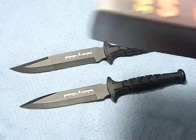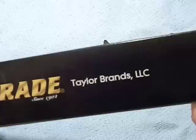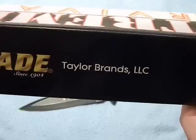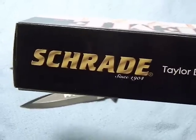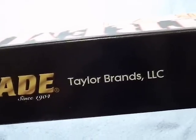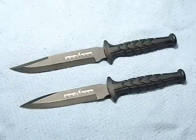Here is the box — the Schrade Extreme Survival. Who is making this knife? Taylor Brands LLC. If you're a regular on this channel you'll know exactly who Taylor Brands are — they are the company who makes MTech knives, Smith & Wesson knives, and a lot of other knives. They advertise that these knives are designed in America and handmade in China. They're basically an importer of Chinese knives who bought out the Schrade name.